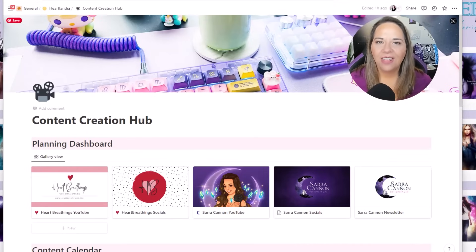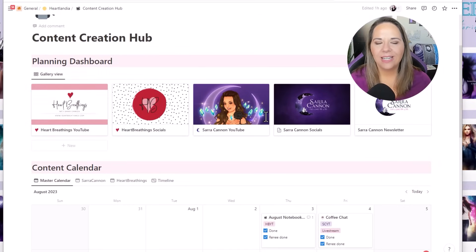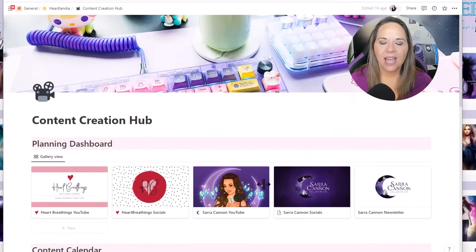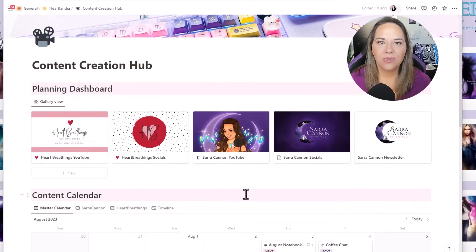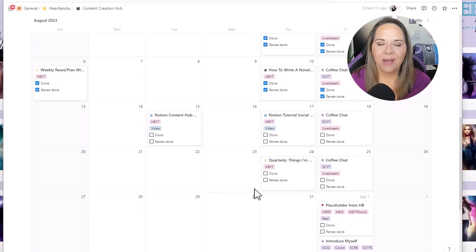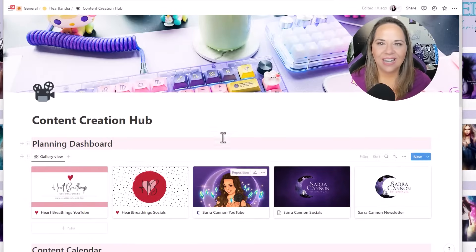Hello, welcome back to Heart Breathings and another Notion walkthrough. I am so excited for this video. I have been working really hard over the last couple of months to integrate Notion and some digital tools with my beloved paper planning, and it is really starting to work. So I want to give you a little sneak peek of what we're going to be looking at today, which is this content creation hub, where I am magically bringing together two separate brands, all of my social media, two separate YouTube channels and my newsletters, and planning them in one master calendar that I can also coordinate with my assistant or operations manager. And this has been changing the game. So let's get started.